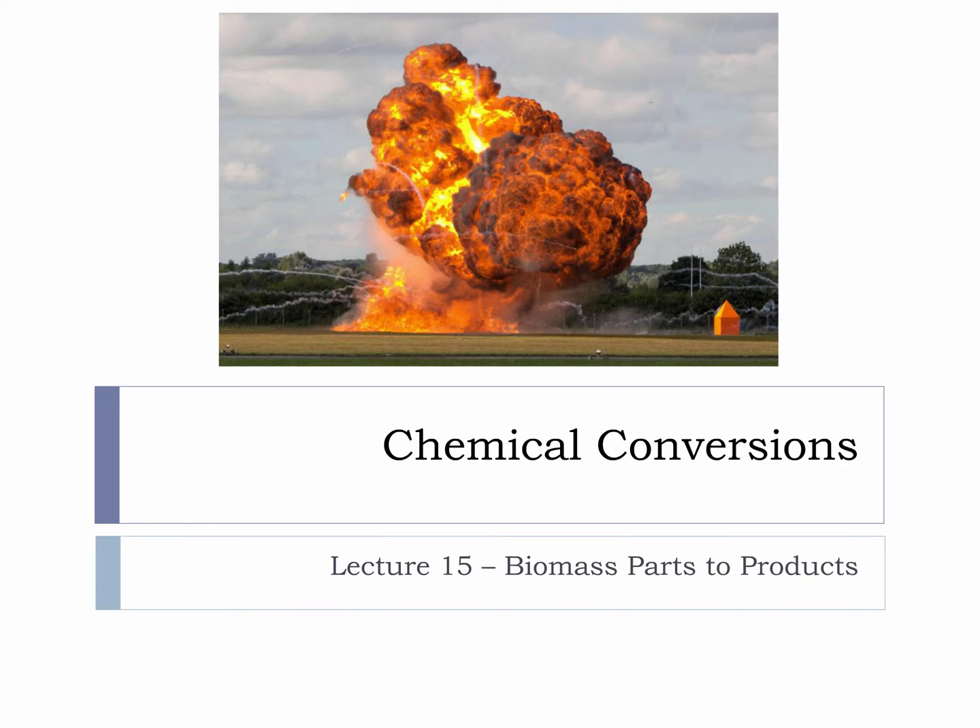This microlecture is on biomass parts-to-products. I have an image of an explosion here because explosives are an unusual area of biomass chemistry that not everyone thinks about. Many of the first commercial explosives were based on wood, cellulose, and glycerin that had been reacted with nitric acid.